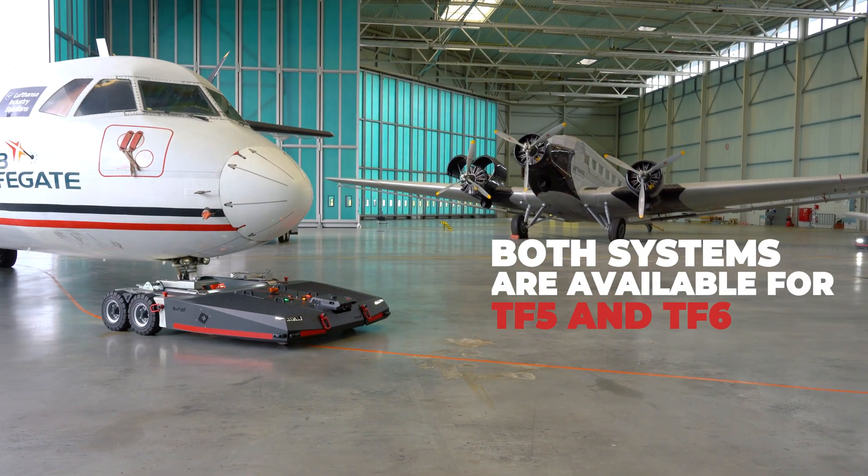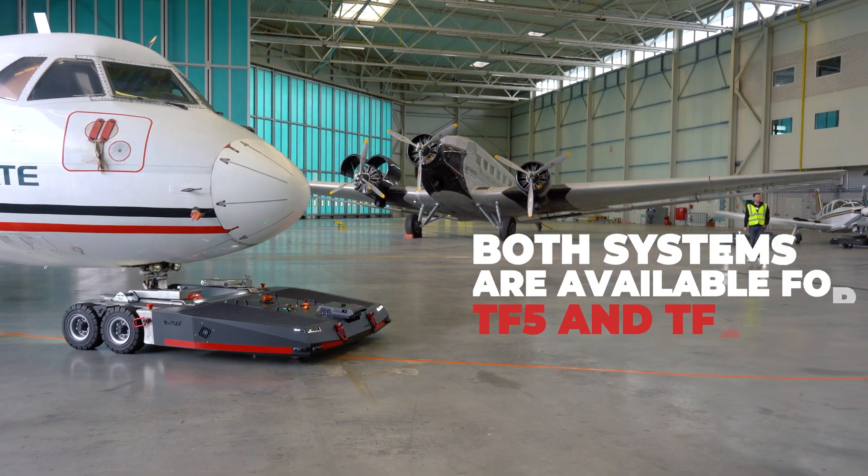Both systems are available for TF5, TF6, and upcoming bigger units.